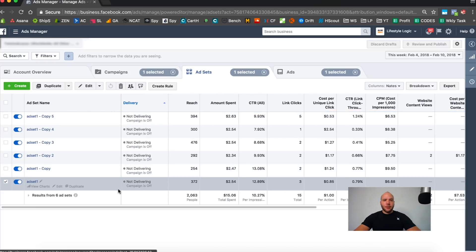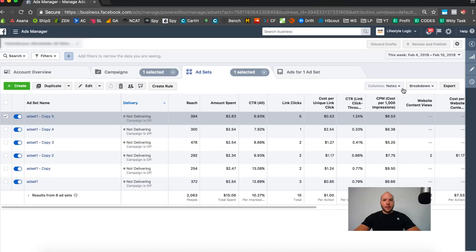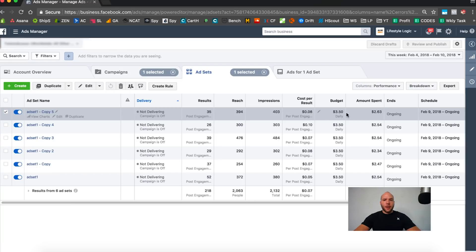We have one ad set that passed our test. Also, ad set number five got more link clicks — five link clicks at eight cents cost — so that looks pretty decent too. Remember, more link clicks is a stronger indicator. We'll definitely set up these two ad sets and skip the others, so we have two ad sets on this first design.